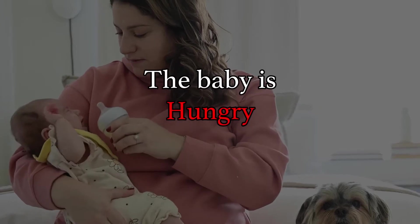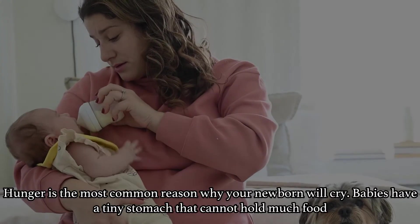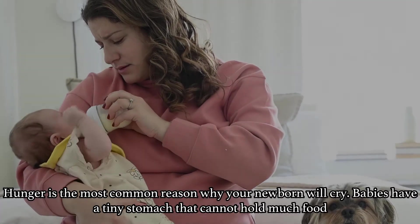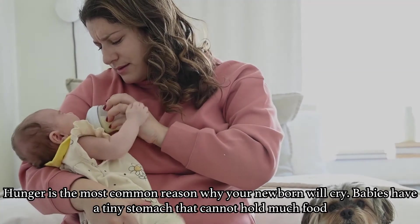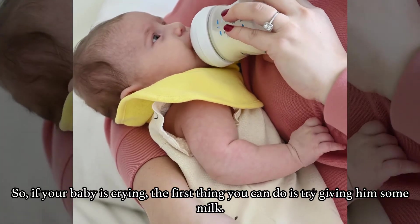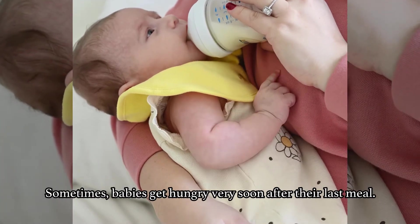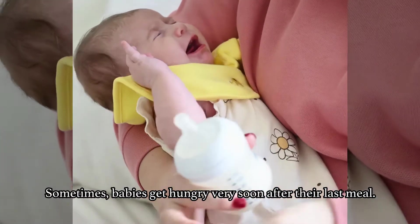The topmost reason for a baby to cry is hunger. Hunger is the most common reason why your newborn will cry. Babies have a tiny stomach that cannot hold much food. So if your baby is crying, the first thing you can do is try giving him some milk. Sometimes babies get hungry very soon after their last meal.